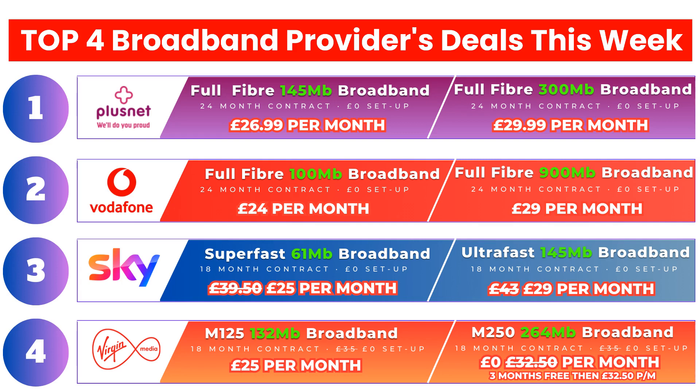The final set of deals are from Virgin Media. Their M125 package is currently on offer for just £25 on an 18-month contract. If you are after a faster package, their M250 is double the speed and just £7.50 extra per month after the initial 3 months free period. Setup and installation takes between 4-14 days. You can also add a Sky TV bundle to your Virgin Media broadband package during the checkout process.